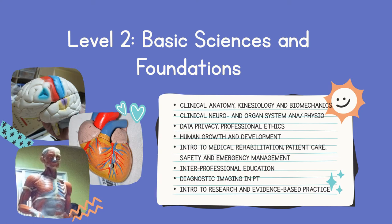Once you're promoted from first year to second year, this is where it gets more interesting. For level two, it is called basic sciences and foundations. When you look at the first two subjects, we have clinical anatomy, kinesiology and biomechanics, clinical neuro and organ system anatomy and physiology. These two subjects are the bread and butter of the physical therapy profession.